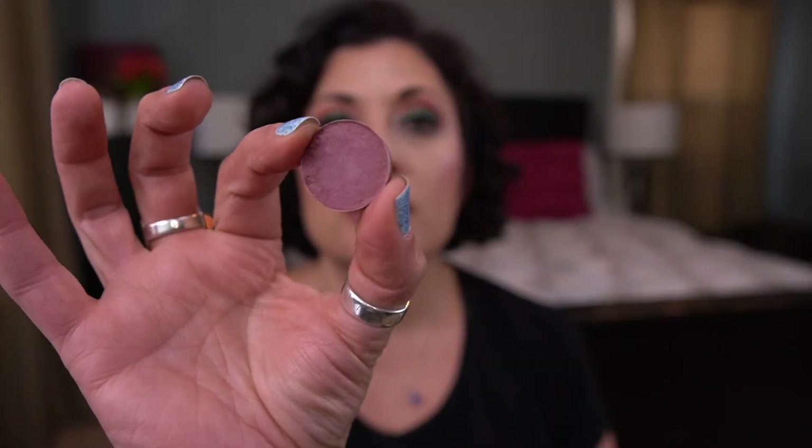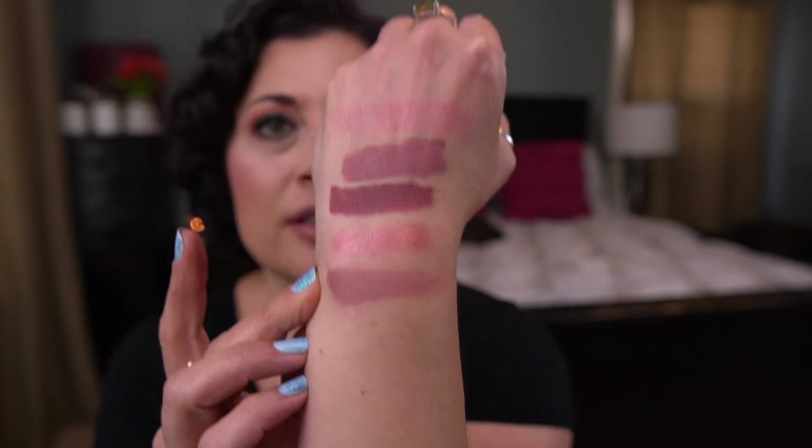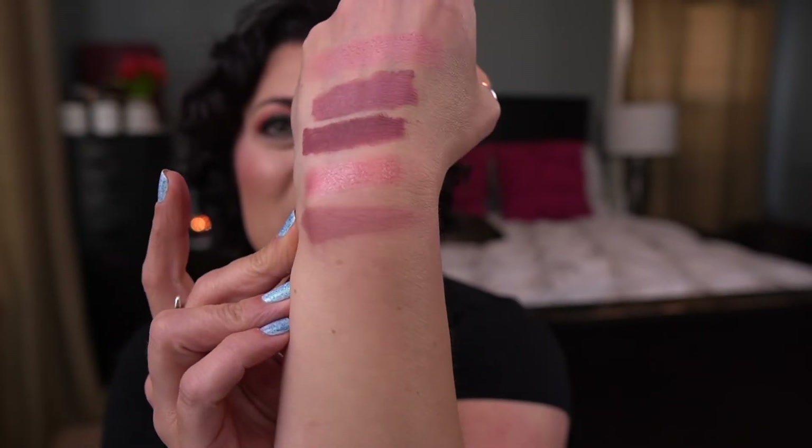The next product I met my goal on is by MAC — it's this Powder Kiss Eyeshadow, Soft Matte Eyeshadow in the shade Ripened. This is gorgeous. I got this as a freebie from MAC. I love this. Look at that color story. Very much my jam. This was beautiful. Hit my goal on that.